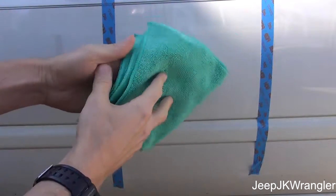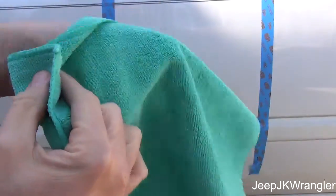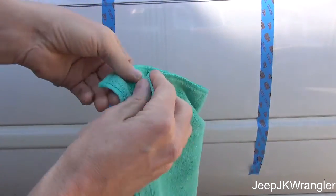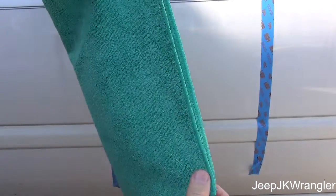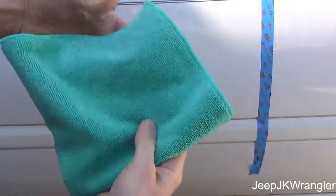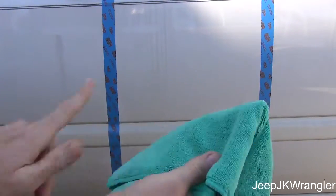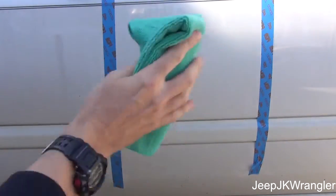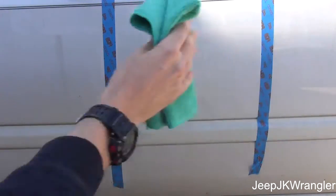First I want to show you how I fold my towel. There's a really short nap side and a slightly plusher side — I'm going to use the plusher side. I fold it in half lengthwise, then in half again so it's in quarters, then fold it one more time. I'm going to use one surface per wipe. People scratch their paint when they spray it on and start scrubbing in circles — you're just grinding dirt into the paint via the microfiber. One wipe, one direction.